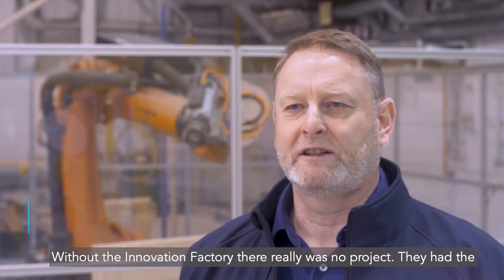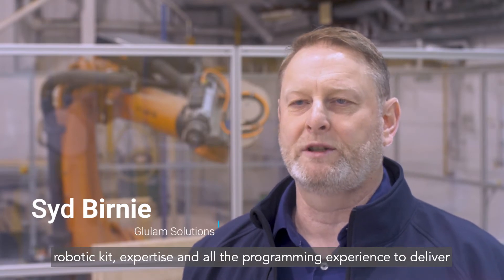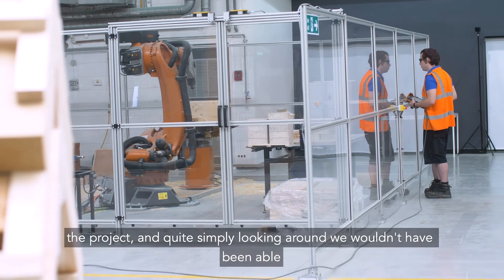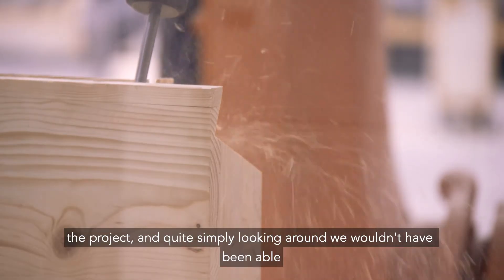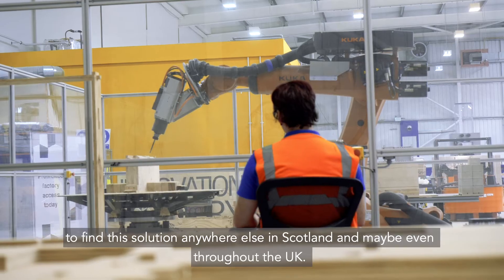Without the Innovation Factory there really was no project. They had the robotic kit, expertise and all the programming experience to deliver the project, and quite simply, looking around, we wouldn't have been able to find this solution anywhere else in Scotland, and maybe even throughout the UK.